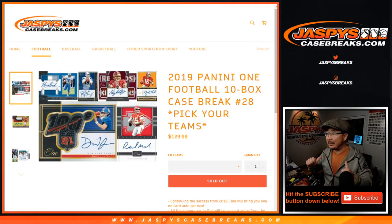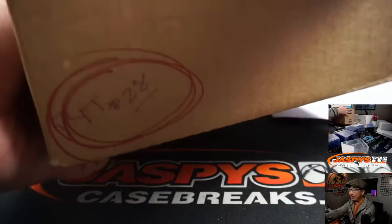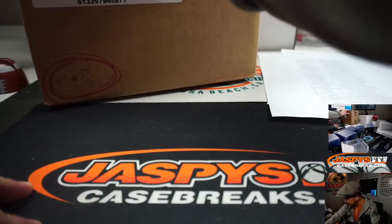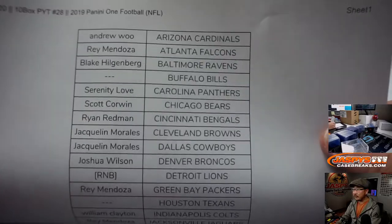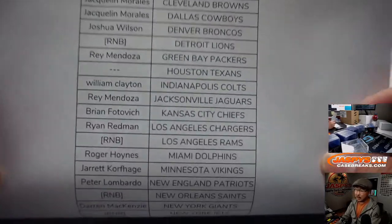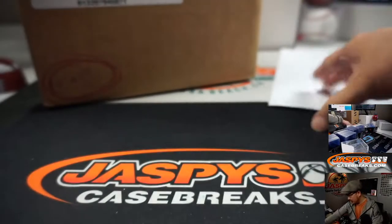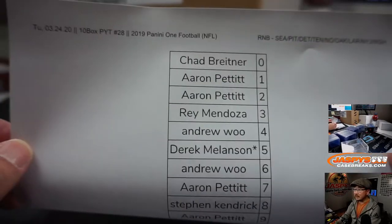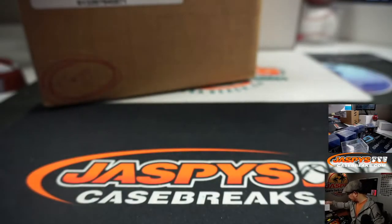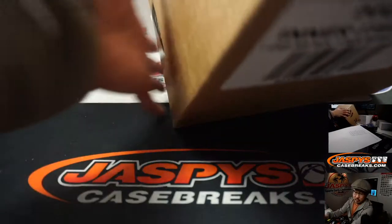Hi everyone, Joe for JaskiesCaseBreaks.com coming at you with 2019 Panini 1 Football. 10 bucks, pick your team, number 28 from JaskiesCaseBreaks.com. Second half of that inner we popped open a few nights ago. Big thanks to all of these folks for getting into the action. We have some random number of lock teams and some teams that just don't have hits, so we didn't sell them. Here are the results of the number block randomizer, which is in a separate video if you want to watch the randomizer itself. Alright, let's pop this case open and let's see what we got.